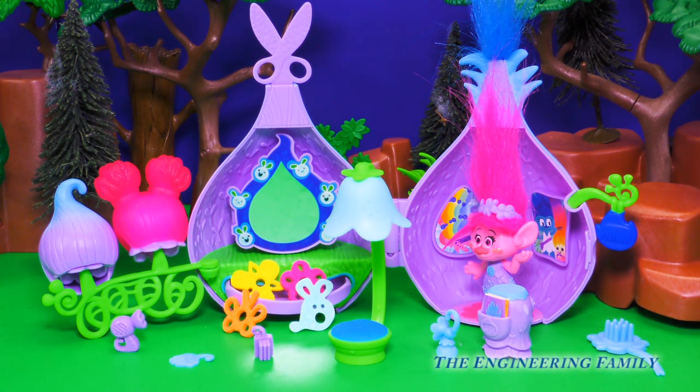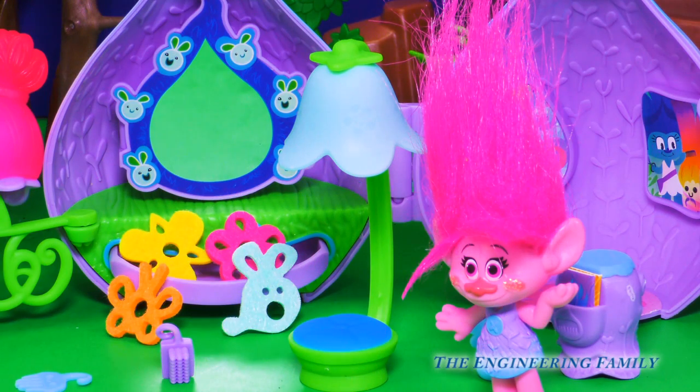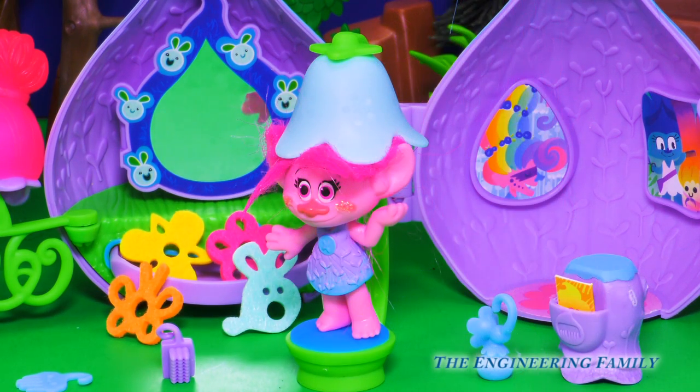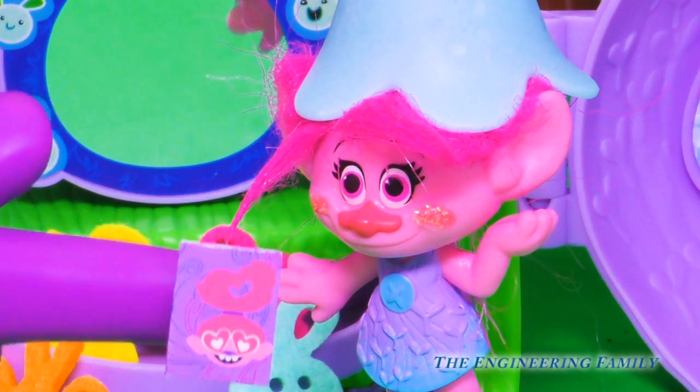Welcome to Poppy's Stylin' Salon Pod. Now it's time to have a little fun. Okay Poppy, before we start, you have to wash your hair. So sit right here underneath this flower. There you go, perfect! Would you like to read a Trolls Weekly magazine while you're waiting?